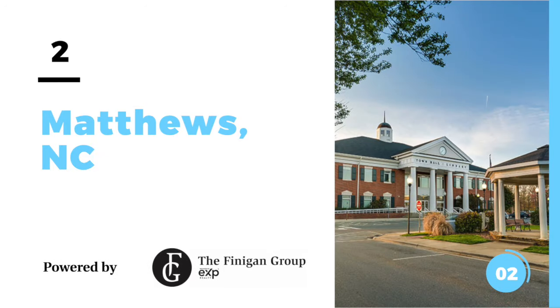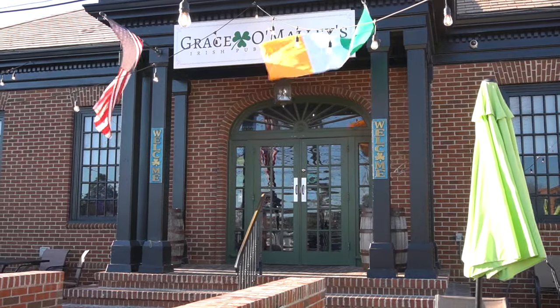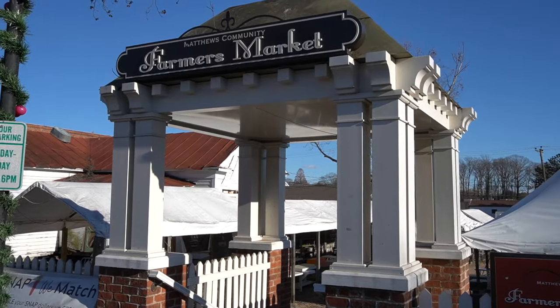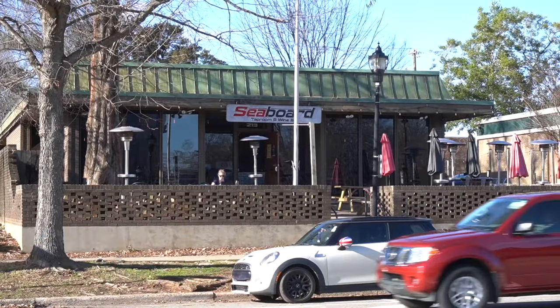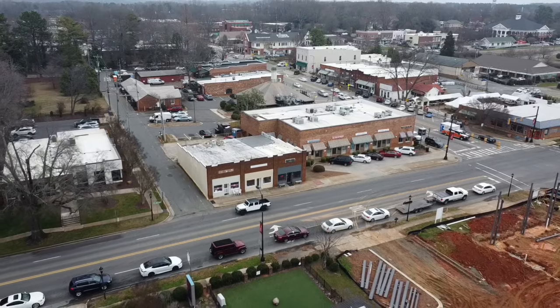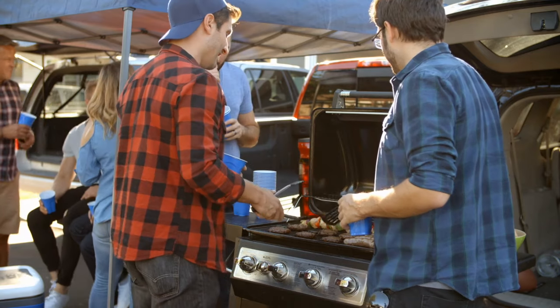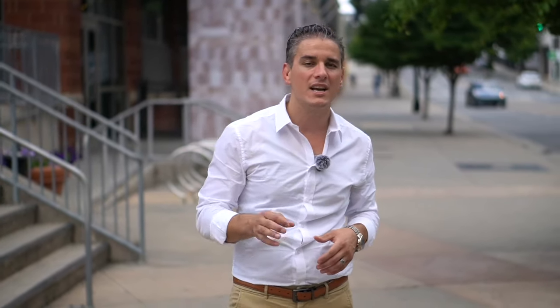Number two on the list is downtown Matthews, North Carolina, just southeast of Charlotte City Center and still in Mecklenburg County. This is one of the most vibrant and close-knit downtown communities in the greater Charlotte area. From the year-round farmers market to the great shops, restaurants, and boutiques, you can spend the entire day exploring downtown Matthews. You'll definitely want to check out Seaboard Brewery — really the heartbeat of Matthews, always great people and great times. There are a ton of events year-round in downtown Matthews where they shut the street down, take over Stumptown Park, and the entire town comes out. The average price point for a single-family home in Matthews is $634,000.